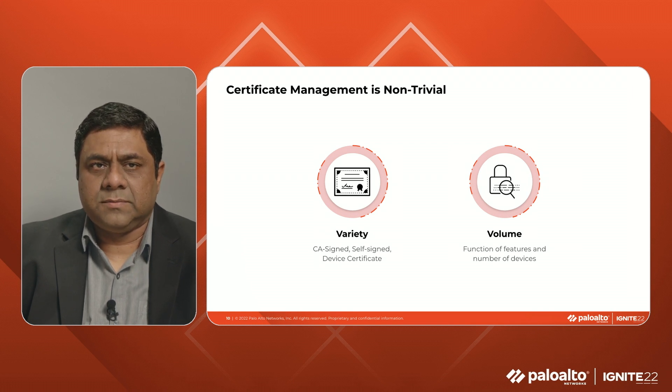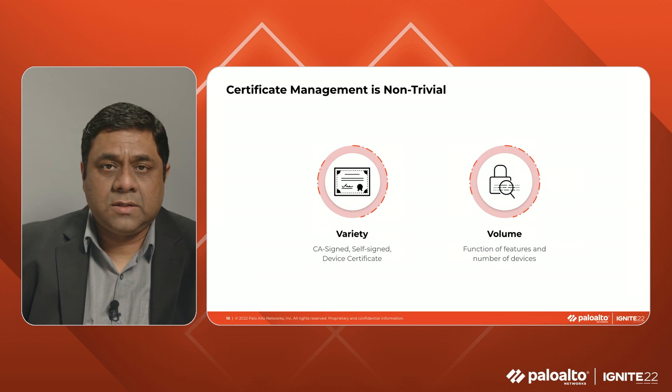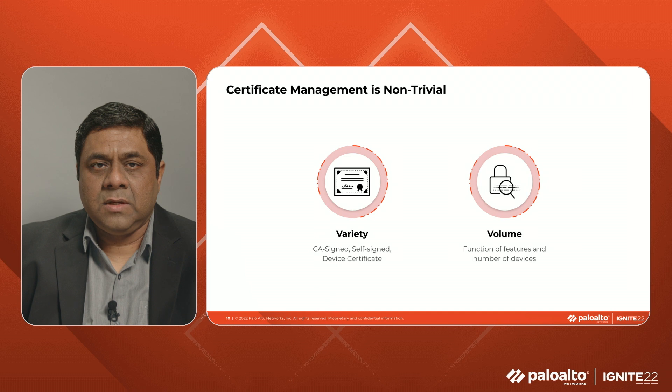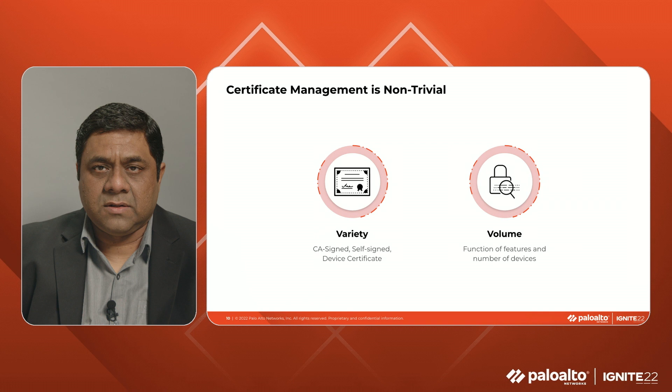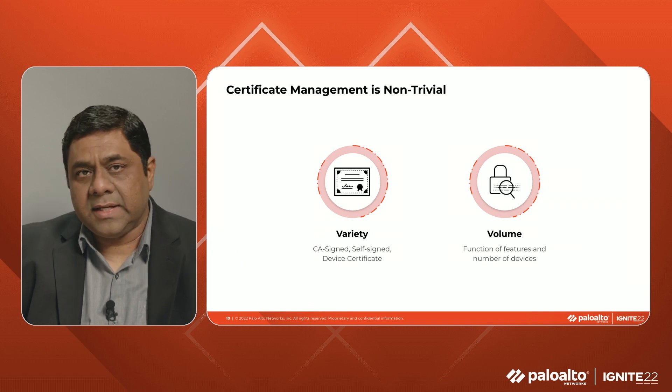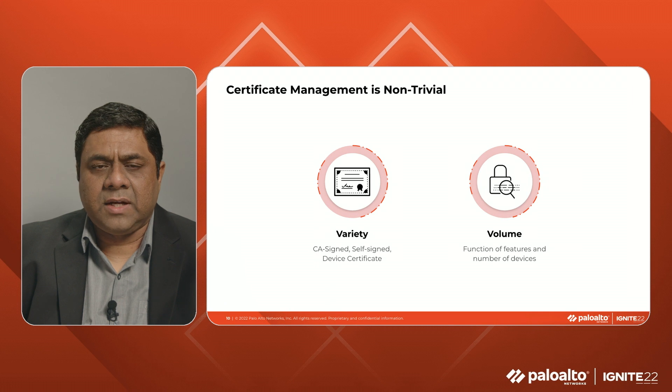Why is managing certificates non-trivial? Certificate management varies from the simple, managed-by-spreadsheet type, to having a dedicated certificate management tool that connects to a certificate authority and renews certificates. There is also the variety and volume issue — there are several types of certificates, signed by CAs, self-signed, etc., and the certificate renewal responsibility in many cases does not even reside in the NetSec team. There are several features in PanOS that rely on certificates: Global Protect VPN, user ID agent, terminal server agent, captive portal, web UI access to admin users, and email server profile are just a few.